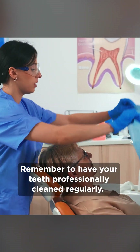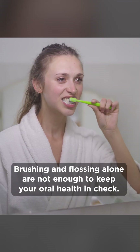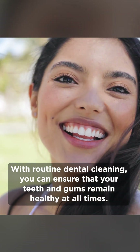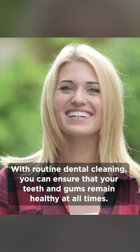Remember to have your teeth professionally cleaned regularly. Brushing and flossing alone are not enough to keep your oral health in check. With routine dental cleaning, you can ensure that your teeth and gums remain healthy at all times.